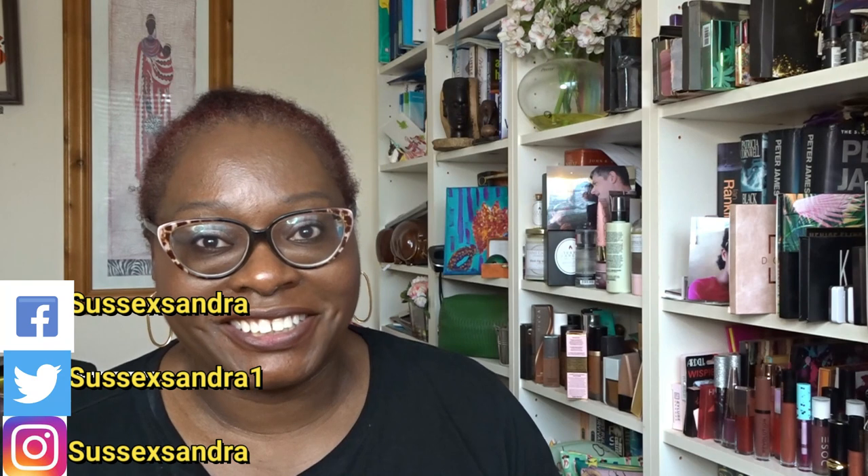Hey, good afternoon and welcome! My name is Sandra, my channel is called Sussex Sandra. So this afternoon I'm going to be doing unboxings — these are my American Beauty Boxes from July. For those of you who are new to my channel, hi and welcome! Hopefully you're going to join the Sussex fam bam — just press the subscribe button and the little bell to be part of my future videos.